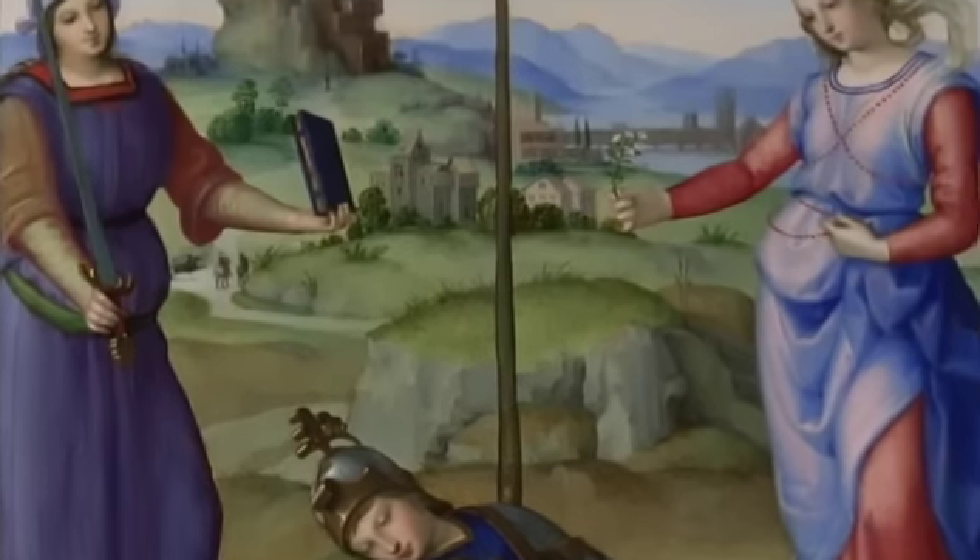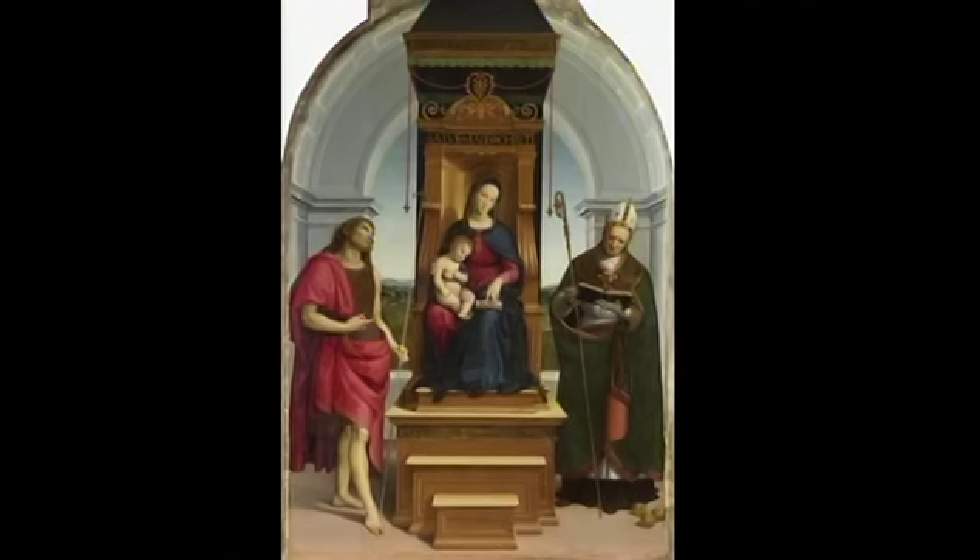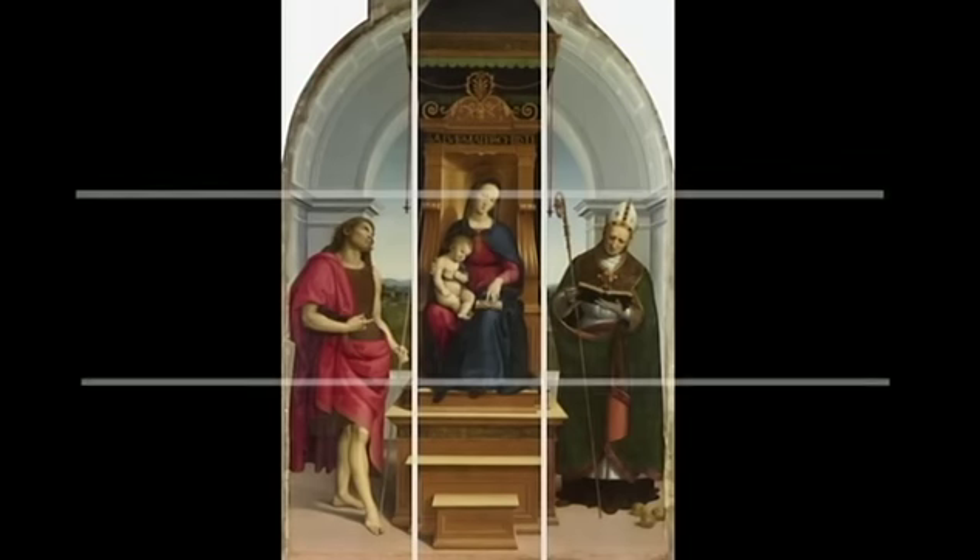The sheen on the knight's armour and the distant blue hills are thoroughly Perugino-esque. But in the Ansidae altarpiece, made in 1505, the figures occupy their space in a far more convincing and satisfying manner than Perugino had ever been able to achieve. The geometry of the composition is carefully planned out in thirds, vertically and horizontally.